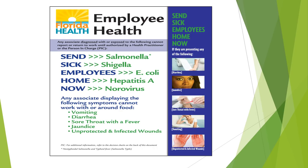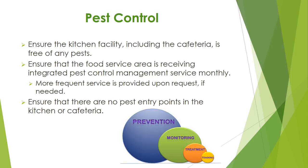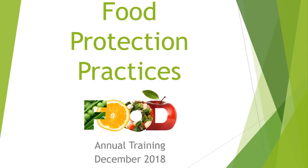The kitchen facility and cafeteria area must be free of any pests such as insects and rodents. The food service area must receive integrated pest control management services monthly. If pest issues arise, sites may receive service more frequently. Always be aware of facility issues that may allow pest intrusion and report them to your site administrator. This concludes the Department of Health required annual training for 2018. Thank you for your time.